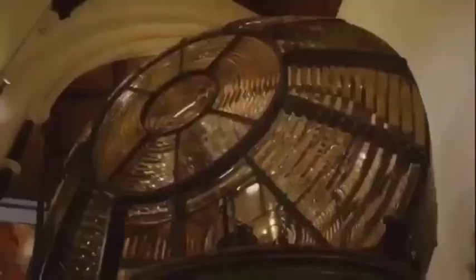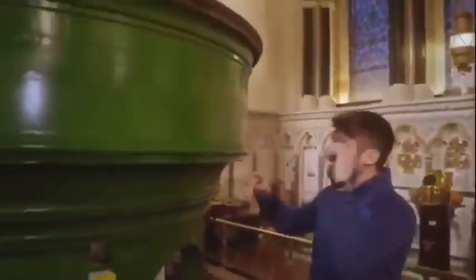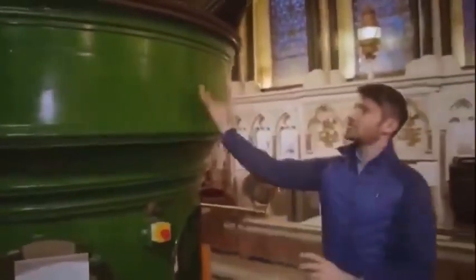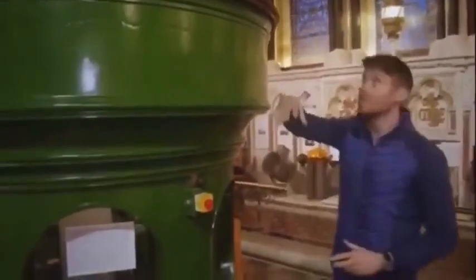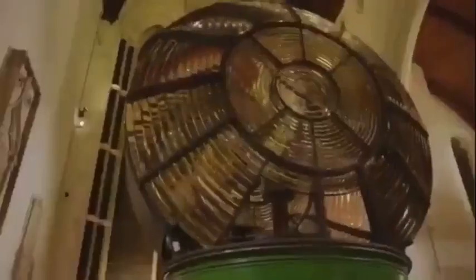You've obviously got the enormous lens on the top, but what you can't see, which is equally fascinating, is this: a giant doughnut-shaped trough or basin filled with mercury. The lens is attached to a great big doughnut-shaped ring which sits on top of that mercury.